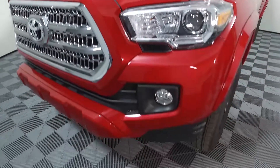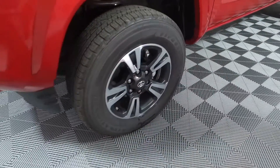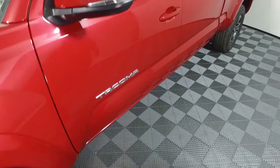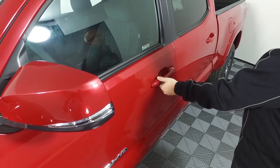Also in the front you're going to have the integrated fog lights. Moving around to the side, you have the 17-inch alloy wheels. Another nice key feature that helps safety in this vehicle is the integrated turn signals in the mirrors, with a key fob that allows you to open and lock the door by simply touching the handle.